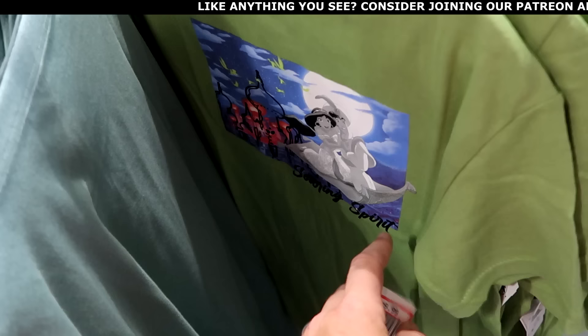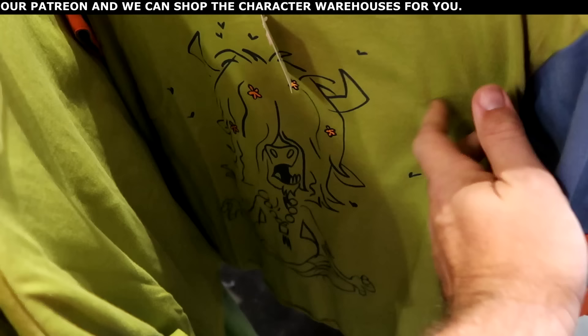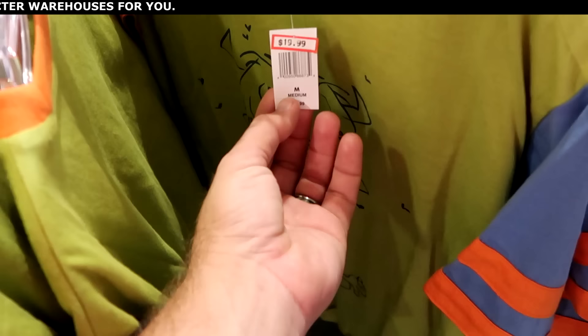Over here they also have the Disney Her Universe shirt — I love this from Zootopia. The graphic is really neat with embroidered pinstriping. $20 marked down from $37.